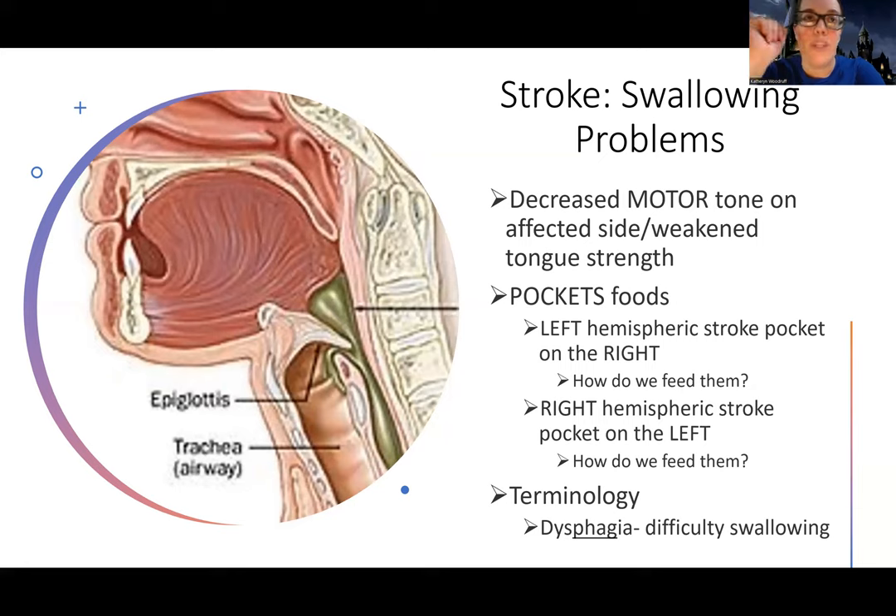This is why we always want to check a patient's mouth after they eat to make sure that their mouth is clear, because it may seem like they're swallowing and you'd be surprised what you find. To know where a person would be pocketing — if they had a left hemisphere or left brain stroke, remember the right side is weak. So if the right side is weak, which side of their mouth do I want to put food in? I want to put it on the strong side.